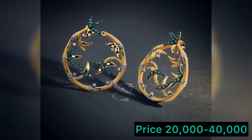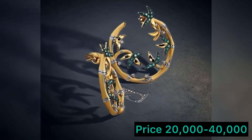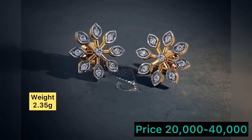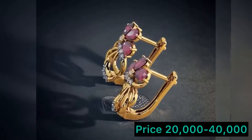Hello friends, today in this video we are going to show you beautiful gold earrings designs. If you want to buy this type of collection, the link is in the description box — you can check it out. If you like my collection, please subscribe to my channel for more interesting videos.